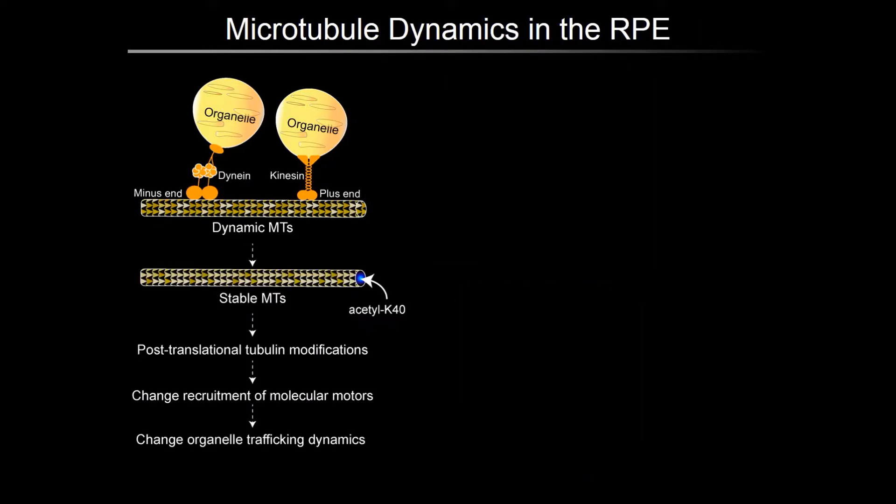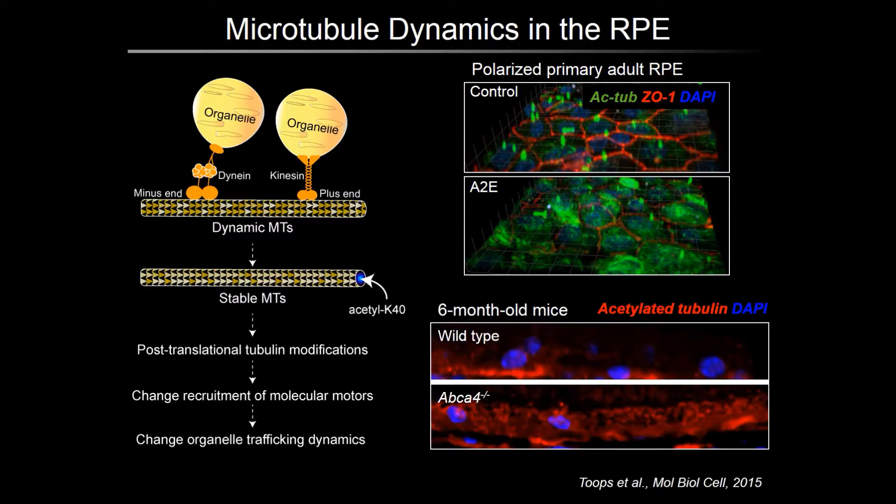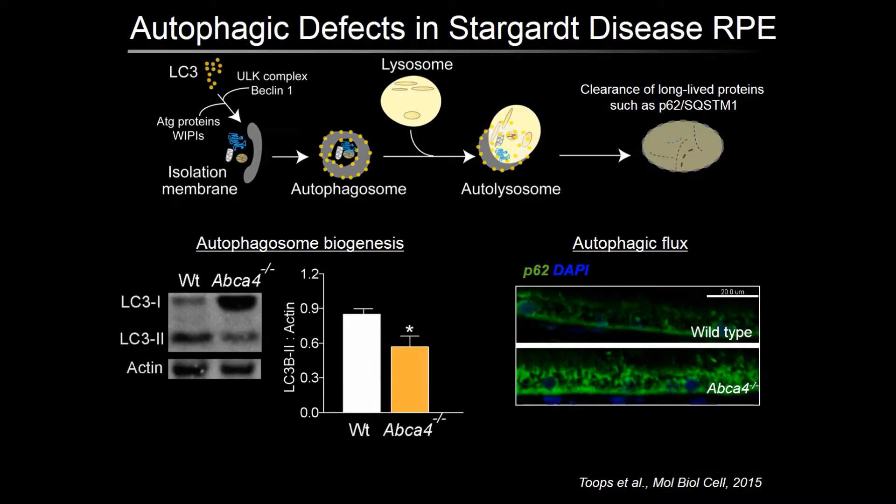Recruitment of molecular motors is also regulated by post-translational modifications of tubulin. One such modification is acetylation, which occurs on stabilized microtubules and alters organelle traffic. We have shown that in polarized porcine primary RPE cultures, acetylated tubulin in green is mainly in the primary cilium, as shown in the top right panel. But in cells treated with the lipofuscin retinoid A2E, there is an increase in acetylated tubulin throughout the cell. A similar situation is found in the RPE of the ABCA4 knockout mouse model of Stargardt's disease, which have higher levels of acetylated tubulin compared to age-matched wild-type mice.